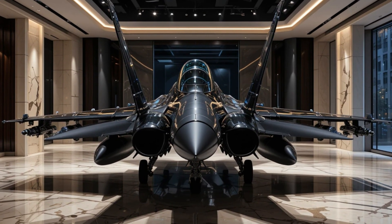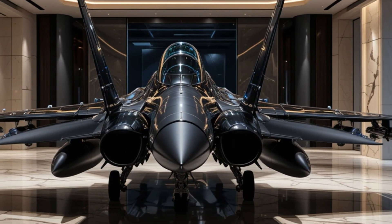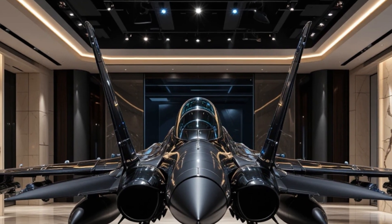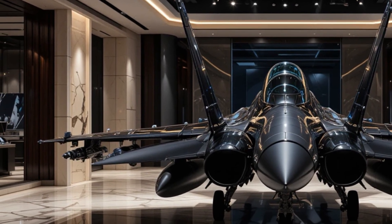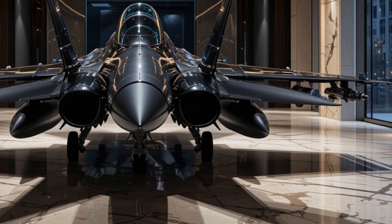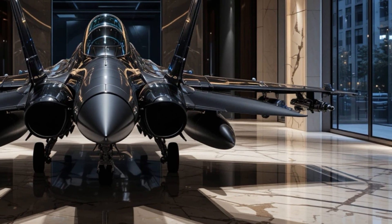Welcome to Ms. Auto World, the channel where we take you deep into the world of machines, speed, and innovation. If you're a fan of powerful engineering and cutting-edge technology, you're in the right place. Don't forget to like, subscribe, and hit that bell icon so you never miss an update.